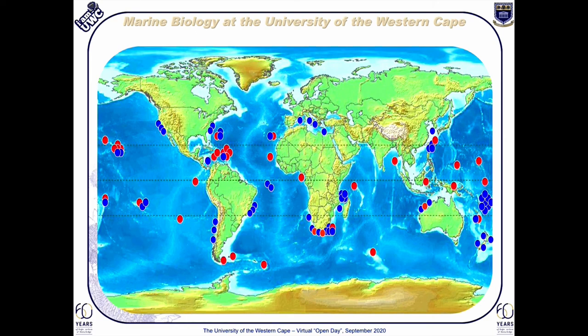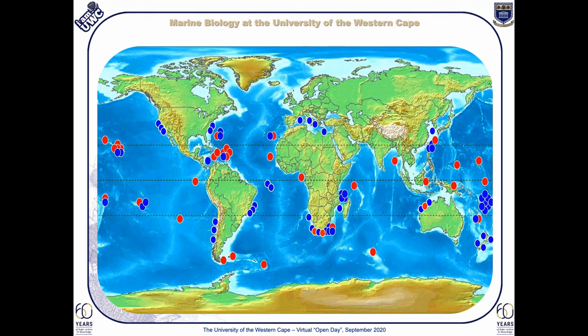Again demonstrating the very expansive collaboration of this particular program.